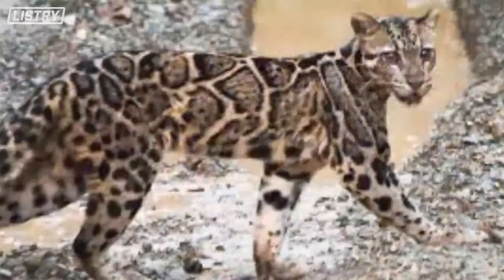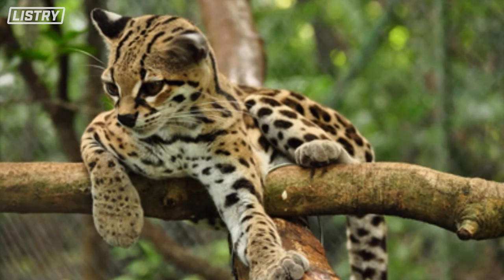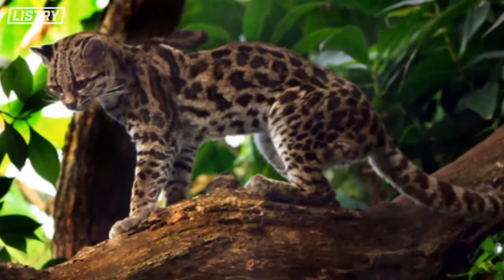Then it attacks and takes it out, beginning its pursuit. These things are absolute psychopaths and I love it.